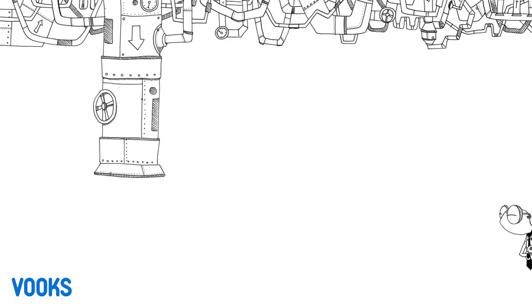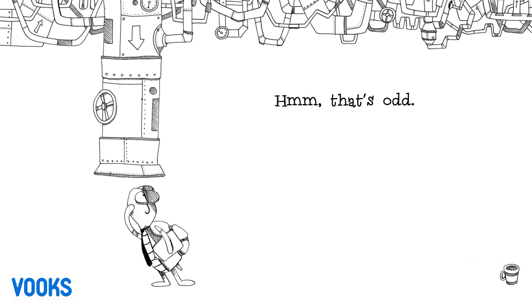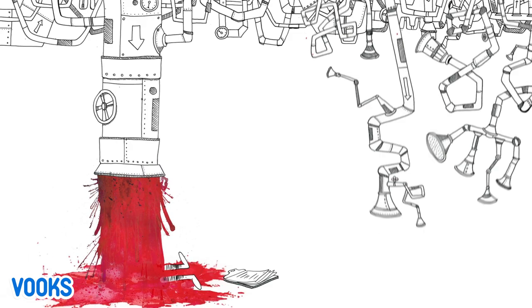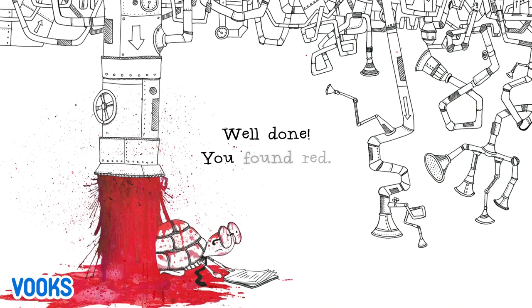Hmm, that's odd. Try shaking it up and down this time. Well done. You found red.